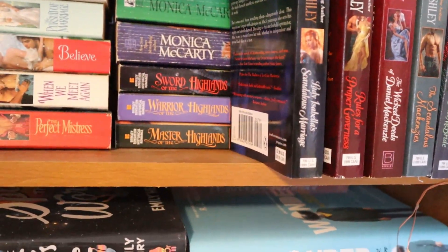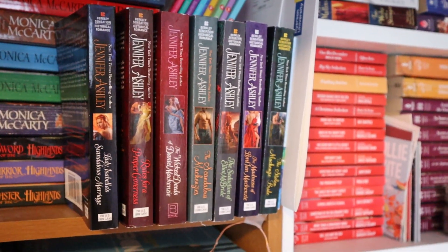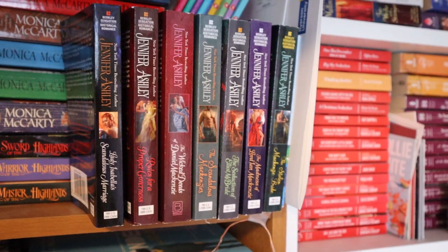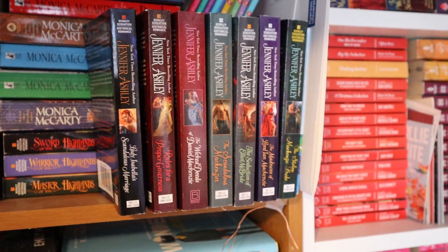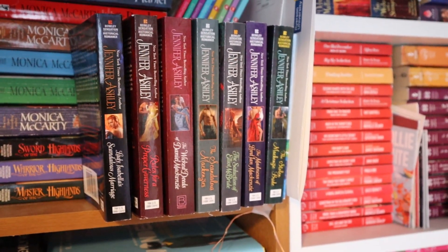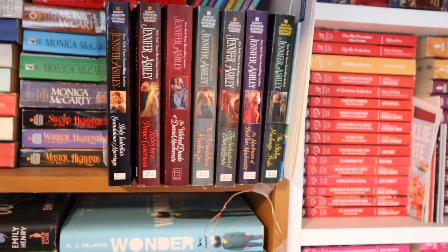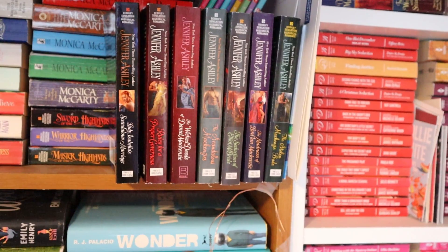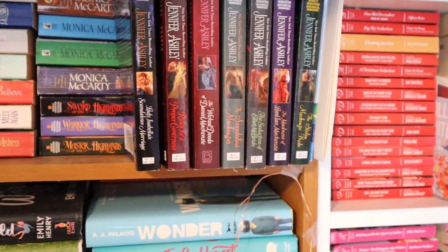Then we also have some more Highlander novels here. This is a new addition — I lost a Jennifer Ashley lot on eBay because I didn't bid high enough. I calculated it and figured it was going to be cheaper to buy the books new anyway. So I ended up buying the whole series that Jessica from Peace Love Books really enjoys. I just kept it here because I don't really have any space, and as you can see, it's kind of sitting on the edge of the bookshelf.